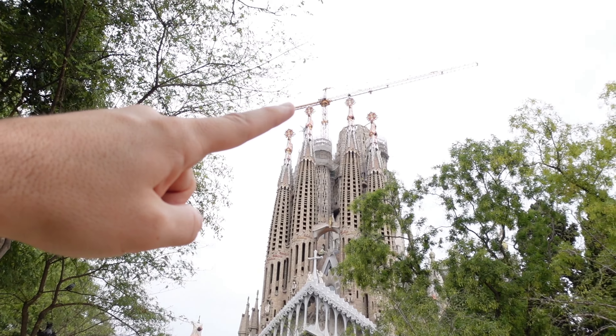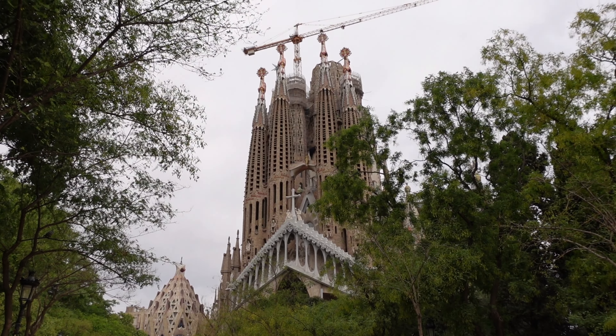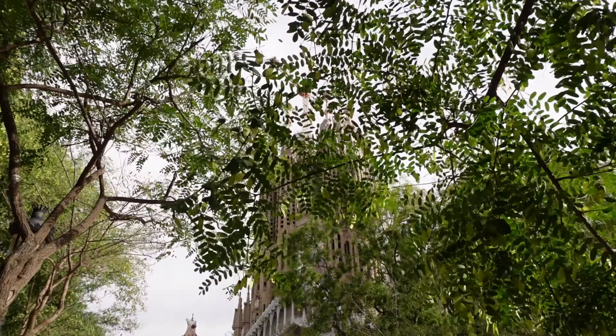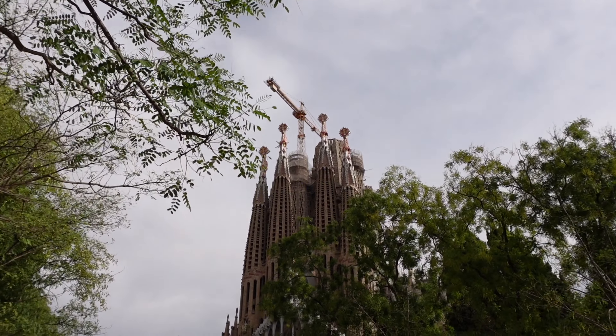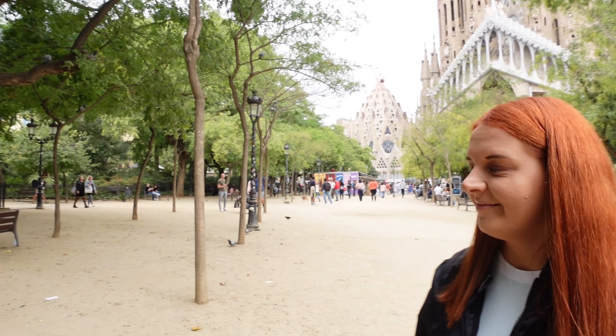As you can see at the top there's still construction work being done - cranes and stuff. We went to the LEGO store last night and they've got a LEGO replica of it with a crane on top, so I'm guessing it must have been there for years. It's absolutely stunning. The trees are blocking the view a bit so we're going to walk around and get better views. We're currently in the park of Sagrada Família.